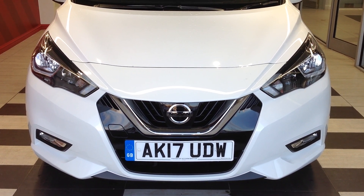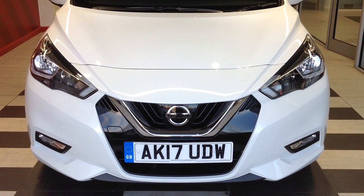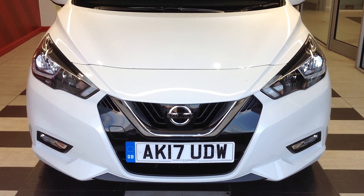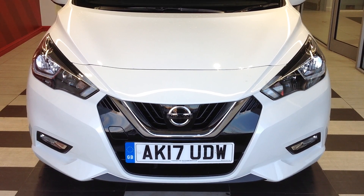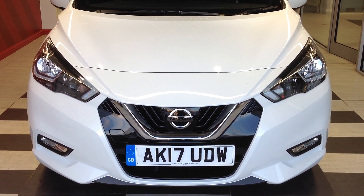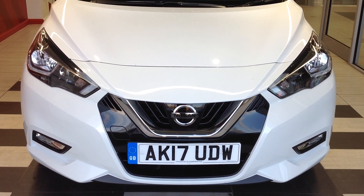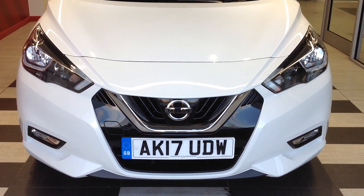Hi and welcome to Smiths Nissan in Peterborough. My name is Darren and I'm going to give you a quick walk around of the Nissan Micra, the 0.9 turbo N-Connecta model, with the registration number Alpha Kilo 17 Uniform Delta Whiskey. This vehicle is an ex-demonstrated vehicle of ours.